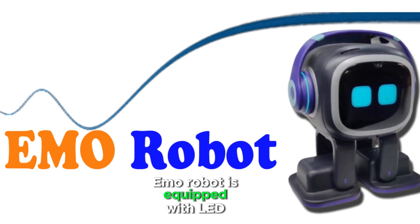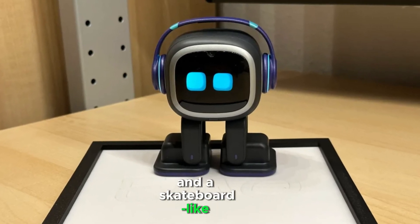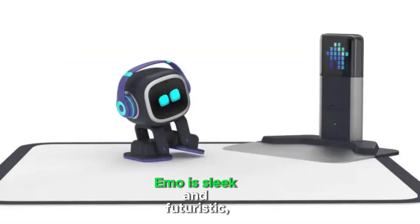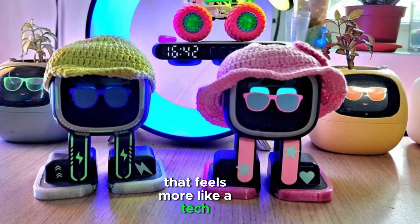Emo robot is equipped with an LED matrix for dynamic expressions and a skateboard-like charging station, adding to its cool, trendy aesthetic. Emo is sleek and futuristic, with a modern design that feels more like a tech gadget.